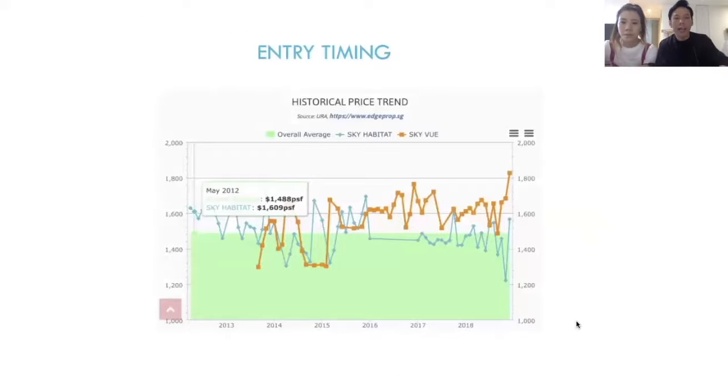If you can see Sky Happy Tag — the blue one shown here — it was launched in 2012 at an average pricing of $1,600 per square foot. But looking at today's market, the price for Sky Happy Tag has remained at about $1,600. In fact, if you look at the graph closely, you can see that in between, prices did fluctuate quite a bit.